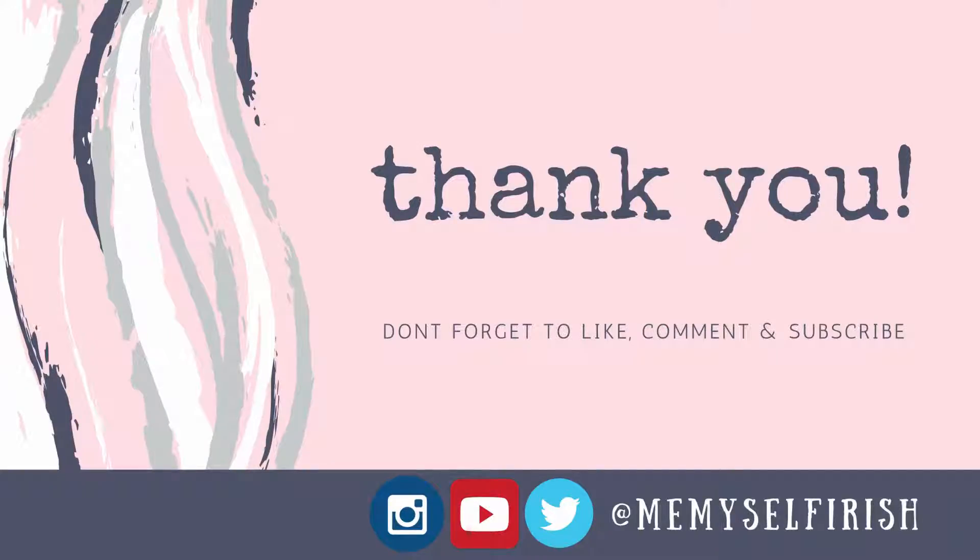That's everything on my phone, guys. I hope it was interesting enough and I hope you enjoyed this video — hopefully the apps I recommended are helpful since they're all super useful for me. As always, I'm inviting you to subscribe to my channel so you won't miss any of my future videos. I'll see you in my next video. Thank you for watching and may the fab be with you all. Byeers!